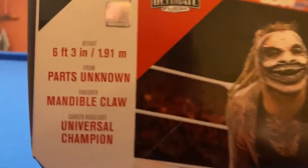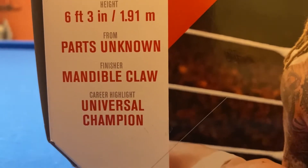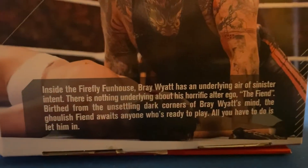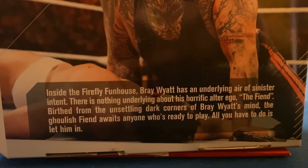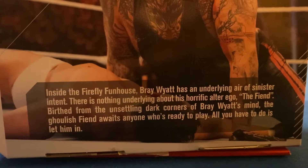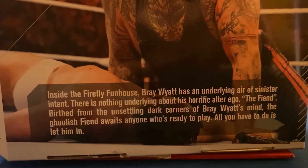The Fiend Bray Wyatt — 6'3", from Parts Unknown. His finisher is the Mandible Claw, and his career highlight is Universal Champion. In the Firefly Funhouse, Bray Wyatt has an underlying air of sinister intent. There is nothing underlying about his horrific ego, The Fiend. Born from the dark corners of Bray Wyatt's mind, the ghoulish Fiend awaits anyone who's ready to play. All you have to do is let him in.